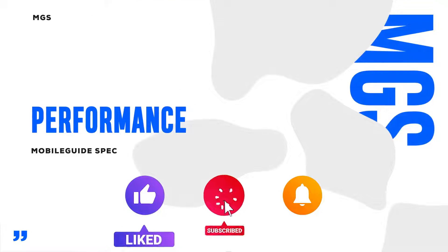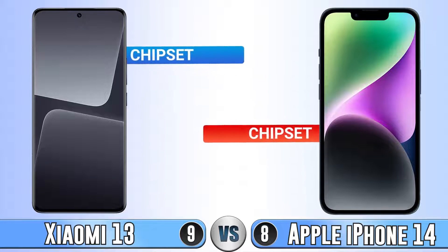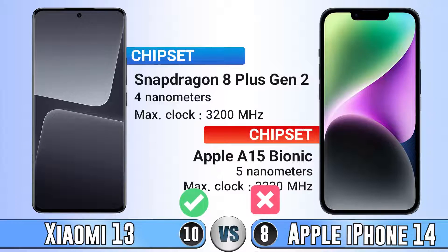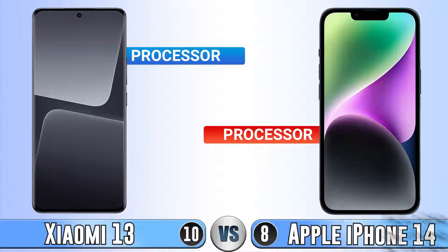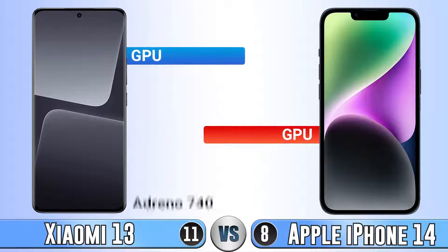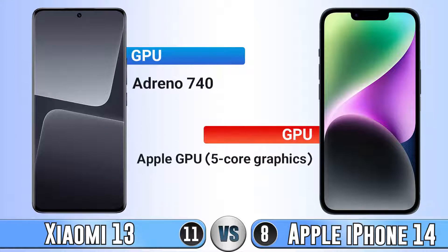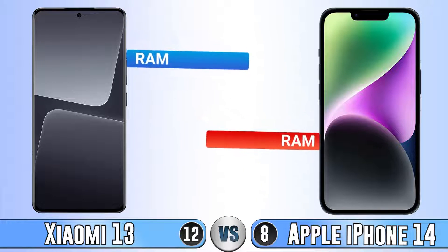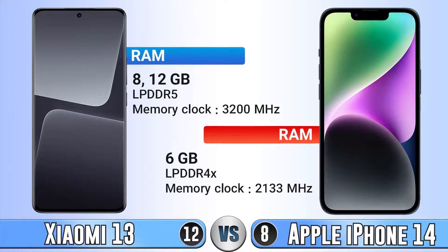Don't forget to like, subscribe, and turn on notifications. Now we go for performance. For chipset, Xiaomi 14 is better here. For processor, again Xiaomi 14 is better here. For GPU, like chipset and processor, it goes for Xiaomi 14. For RAM, we can't compare size because of the difference between Android and iOS, but in type Xiaomi 14 is much better.